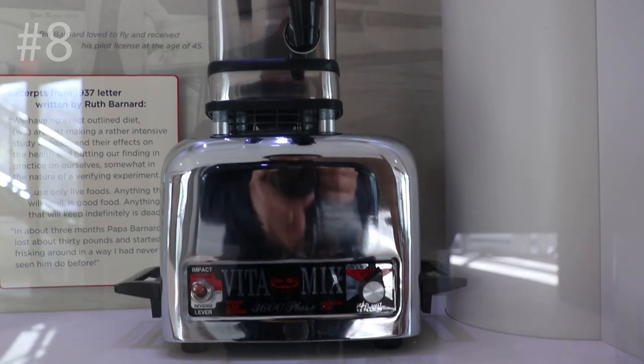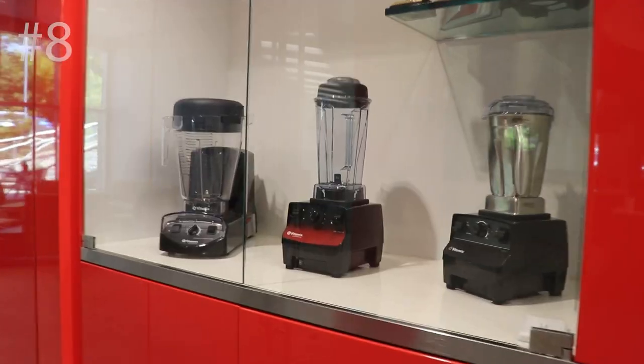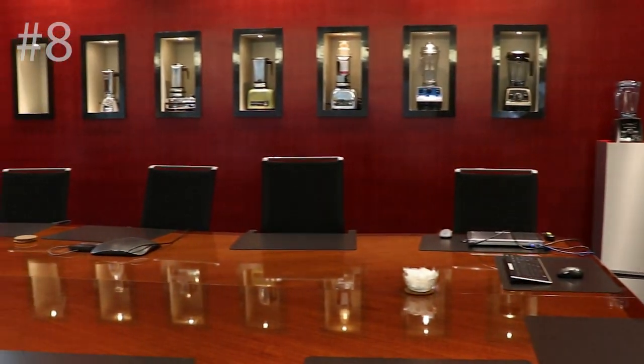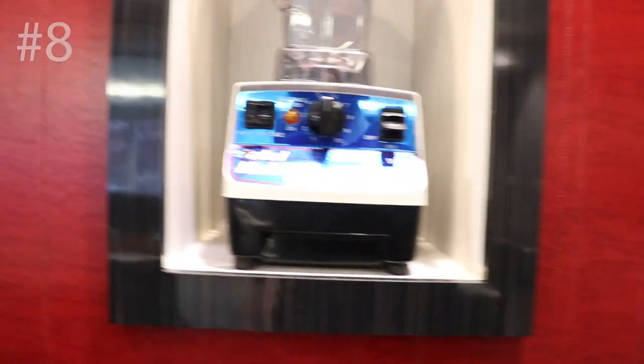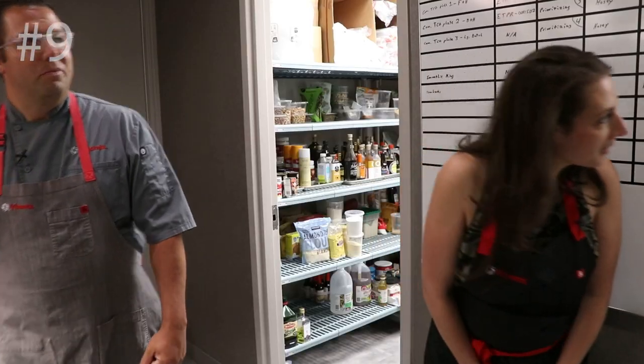Number eight: this is a shocker — there are blenders everywhere, almost on display like trophies. When you walk into the culinary center there's a display case of blenders, and in the boardroom too. These things take years of testing and engineering to come up with, and it's something they should be proud of.